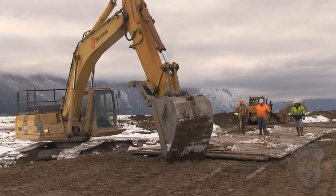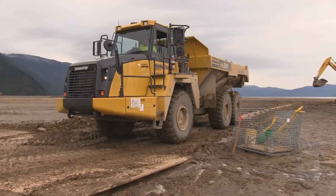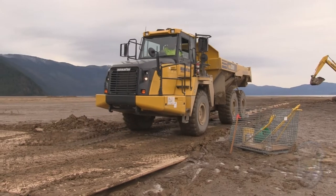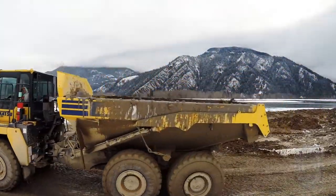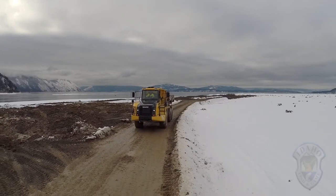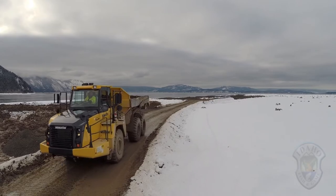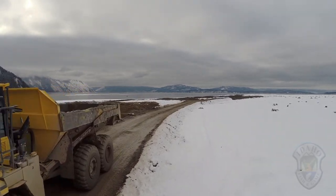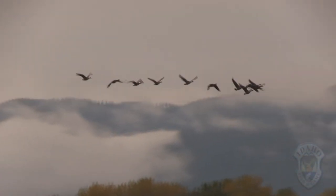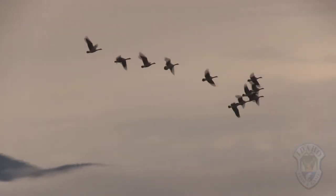It's nice to be part of building something that's going to protect future habitat. It's a challenge — every day seems like a new challenge out here with the weather. I've never seen so many birds in one area in my life. It's a beautiful area; I can see why it's so popular.